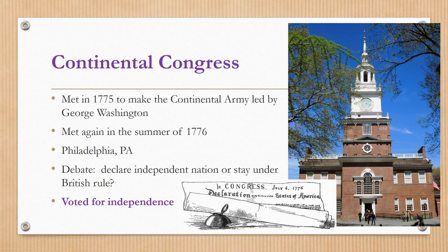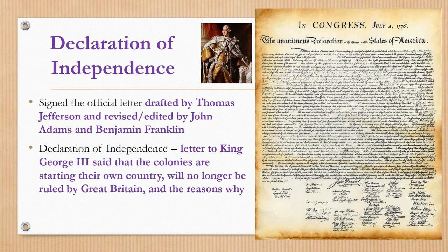They meet again in the summer of 1776 to do something just as important. They meet in Philadelphia, Pennsylvania, in Independence Hall and debate whether to declare themselves as an independent nation or to stay under British rule. In June and July they argue it out back and forth and eventually vote for independence, which means they become their own country. The document that declares the independence of the 13 colonies is known as the Declaration of Independence.